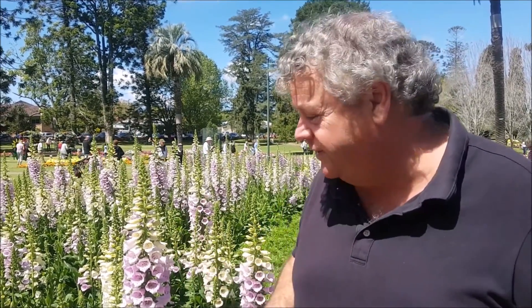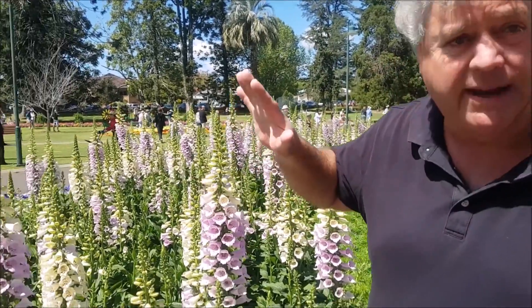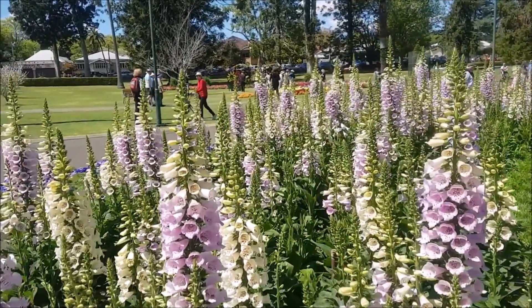In some parts of the world they actually take two years to flower, but in most cases here in Toowoomba, because we've got a better growing season, they tend to flower in the first season. As you can see, these are only about six or seven months old — which is amazing.